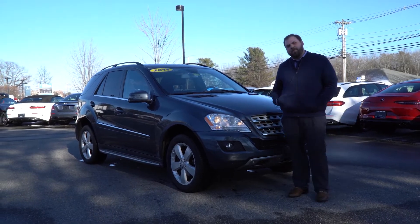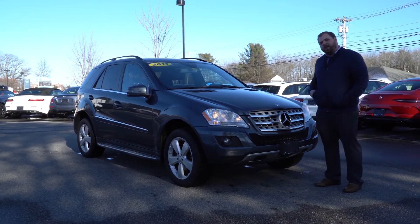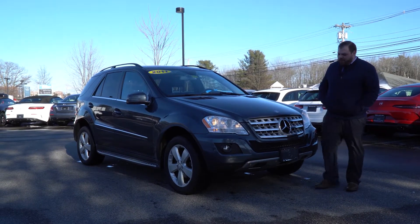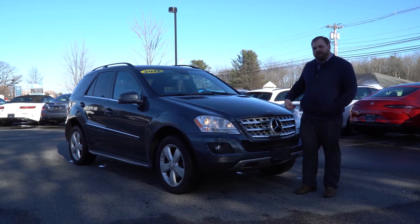Hi Amy, Tom McCubry from Prime Mercedes here. I spoke to you earlier about this 2011 Mercedes-Benz ML350. Before you came in on Saturday I wanted to put together a short video tour of the vehicle so that you have an idea of what you're coming in to see.